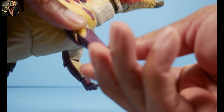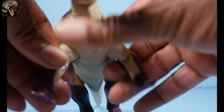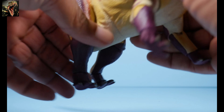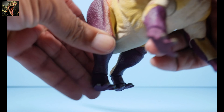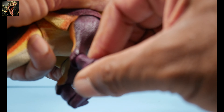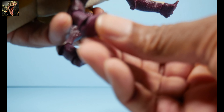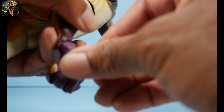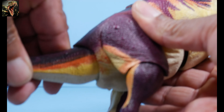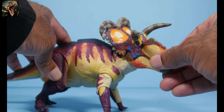The feet and hooves have articulation: up-down, rotation, and some pivot, and you can splay the legs out — very cool. The hind limbs rotate with very little but present splay action, knee articulation, a secondary joint, and foot rotation. The tail can move left, right, up, down, and can be spun around. That covers the articulation scheme — 19 points of articulation on our Medusaceratops.